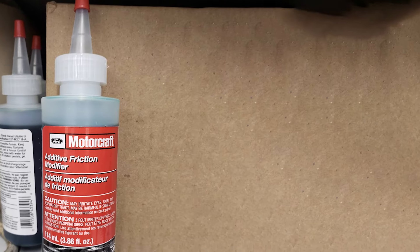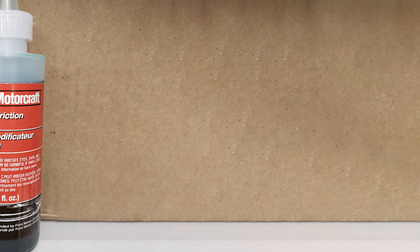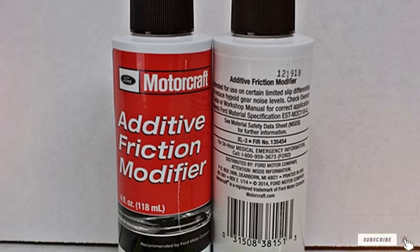Using Ford Genuine Fluid XL3 is straightforward. It's recommended to be added to the differential fluid during break-in and when changing the fluid. Its compatibility with Ford vehicles ensures seamless integration and optimal results. With its proven effectiveness, the XL3 is a must-have for Ford owners looking to enhance their vehicle's performance.